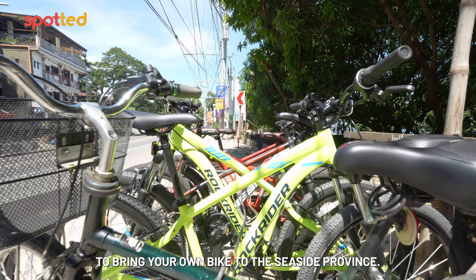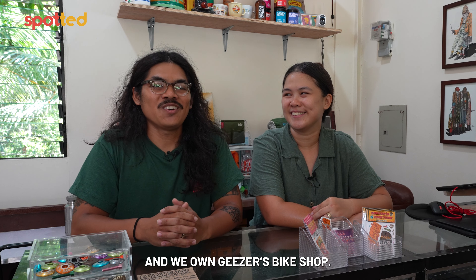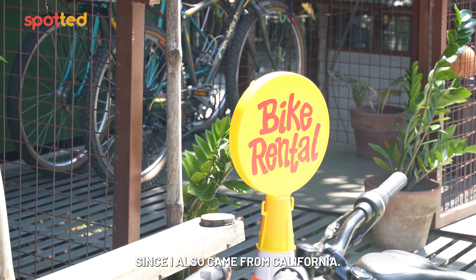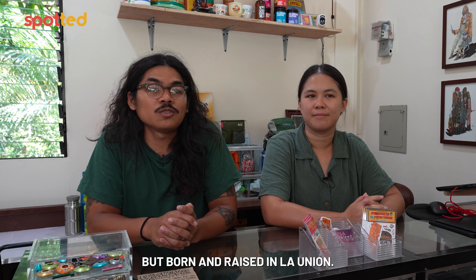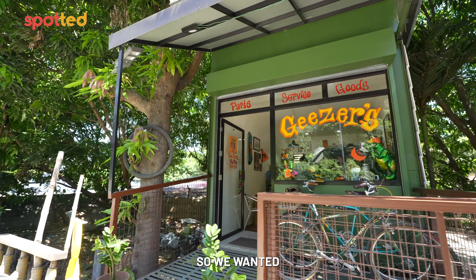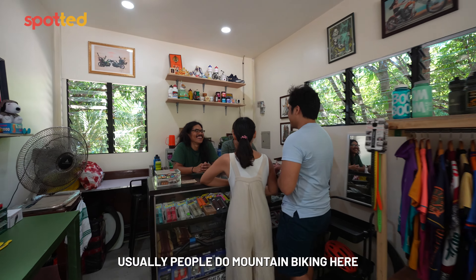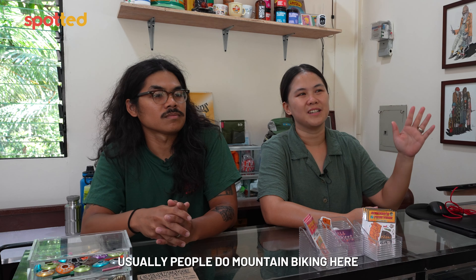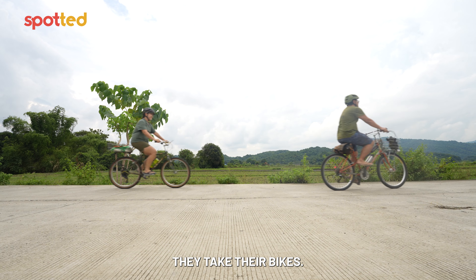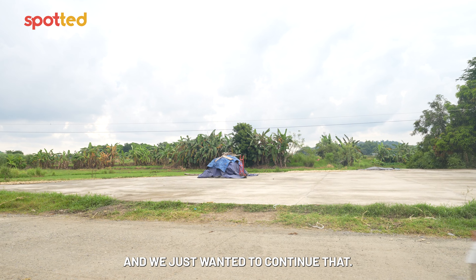For some visitors, it might be a bit of a hassle to bring your own bike to the seaside province, and this is where Geysers Bike Shop comes in. The owners, Orel and Tep, saw the market during the pandemic. Orel is from La Union, born and raised, and noticed the bike scene growing. They wanted to cater to locals and visitors needing service and parts. Usually mountain bikers come through, heading to Baguio, Luna, or Ilocos — and that scene hasn't gone away in La Union. They want to keep it going.